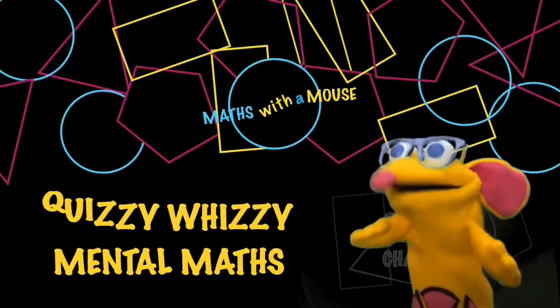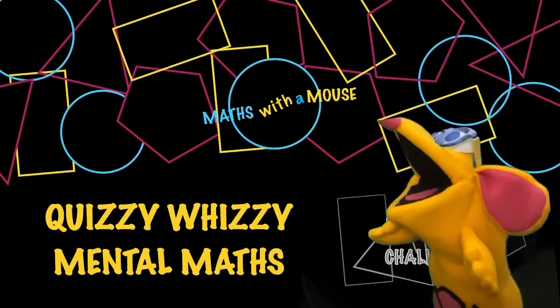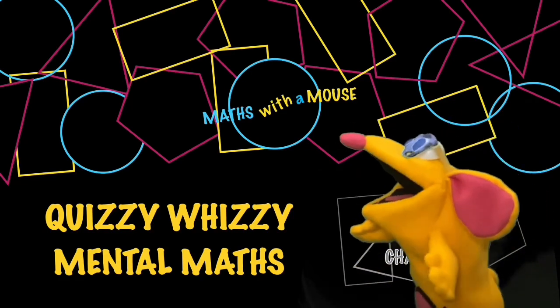Here we go. Ready for a challenge? I am. Here we go.